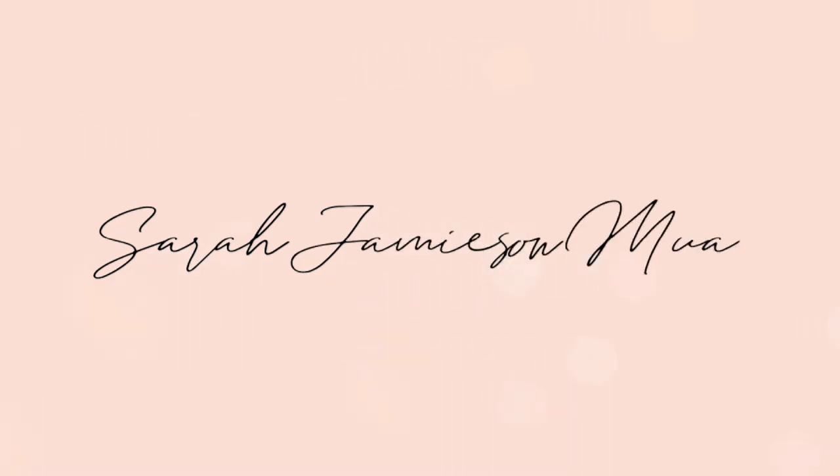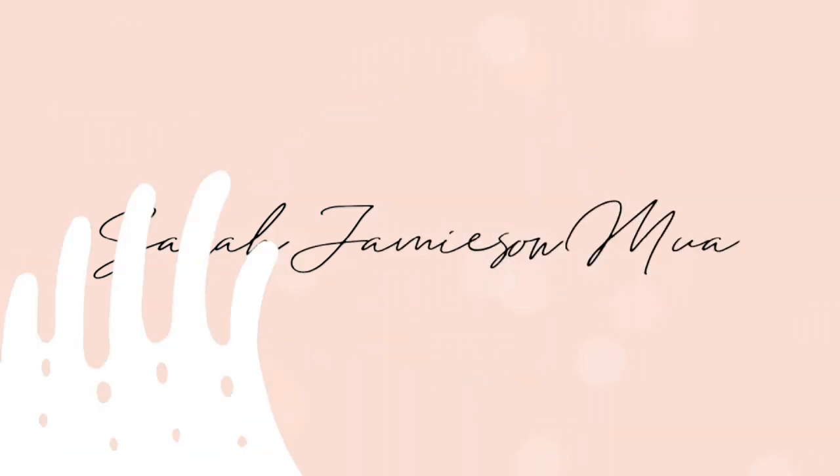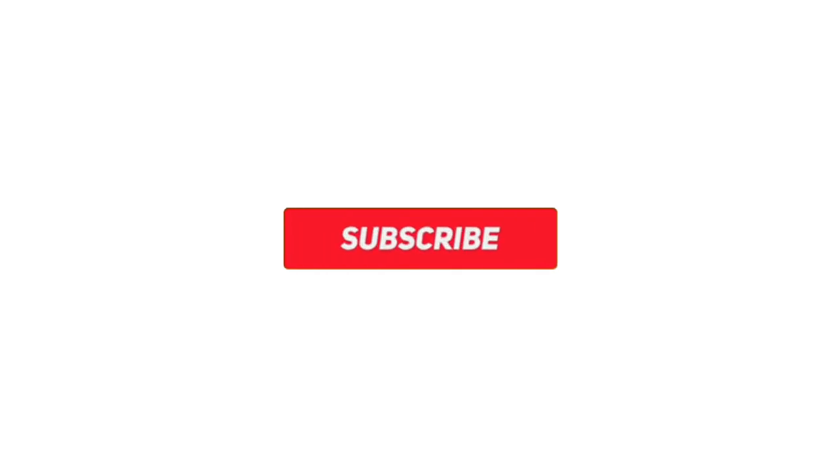Some of you guys will actually have sugar scrubs that have been made by me. I did not do a very good job, and this is why I'm locked down in the factory. Hi guys, it's Sarah.